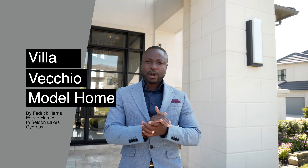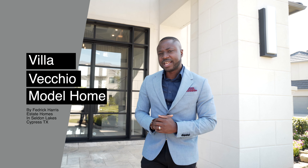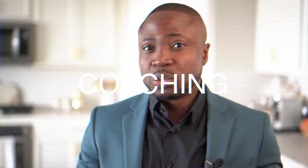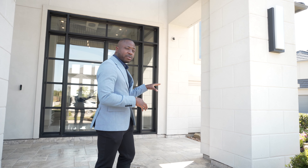Welcome to the Villa Becchio model home by Frederick Harris Estate Homes right here in Sheldon Lakes by Bridgeland Community in Cypress, Texas. Let's go ahead and check this amazing model home. It's going to be on sale over the next few weeks because Frederick Harris has sold out in this community, so this is going to be put on sale.